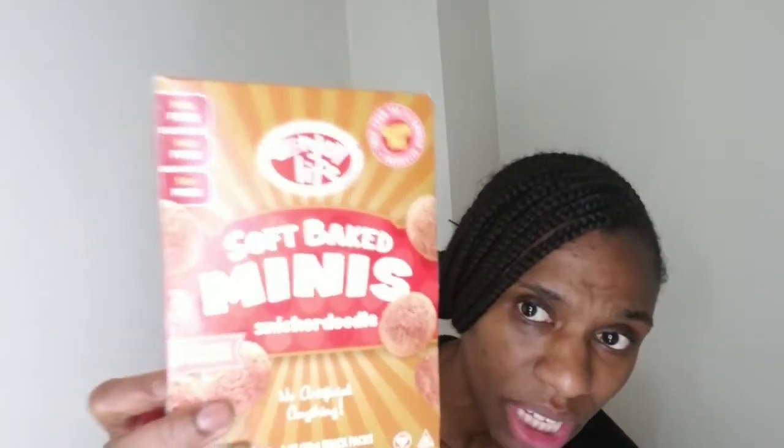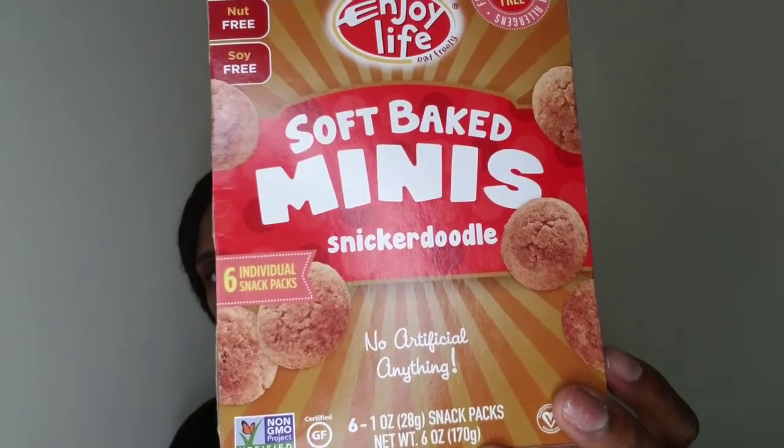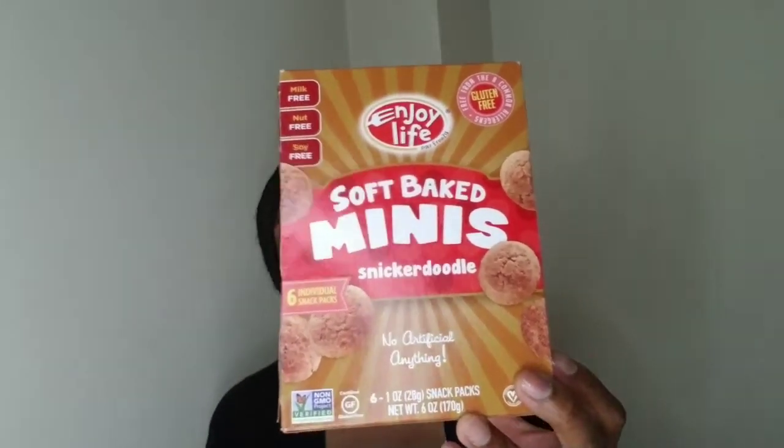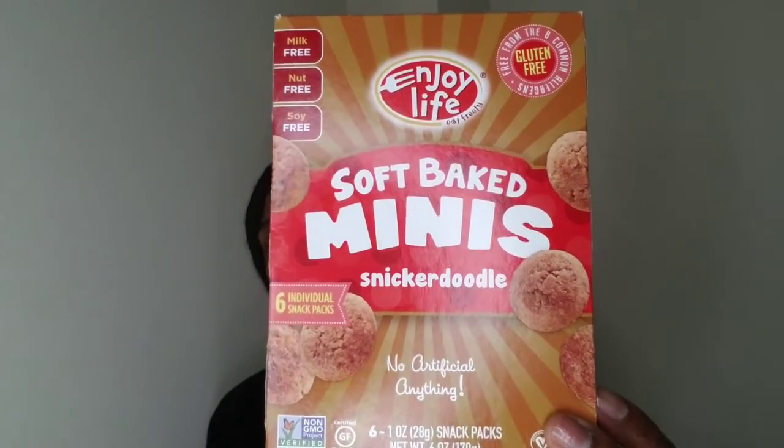This is the first time I tried that bar, but I've tried some of their other products and enjoyed them. Let me show you quickly — these are the Enjoy Life soft mini cookies in the snickerdoodle flavor. They also come in chocolate chip and other flavors. The snickerdoodle tastes like a cinnamon and sugar cookie and they're soft baked. Sometimes I heat them up in the microwave for a few seconds and they're a really nice treat.